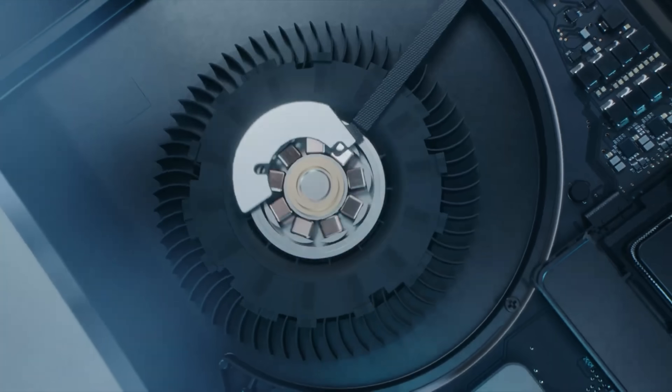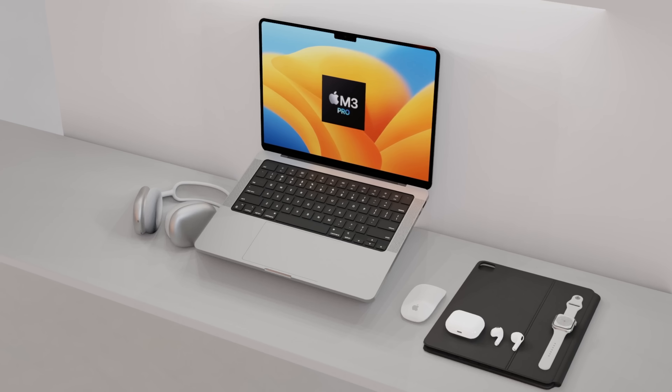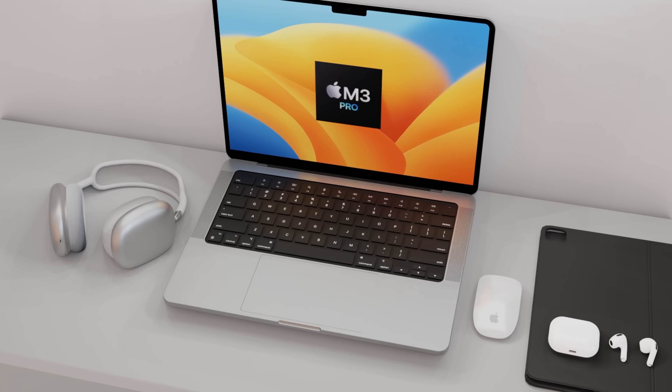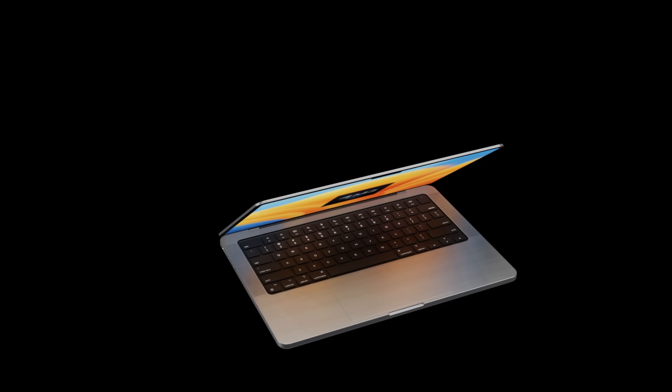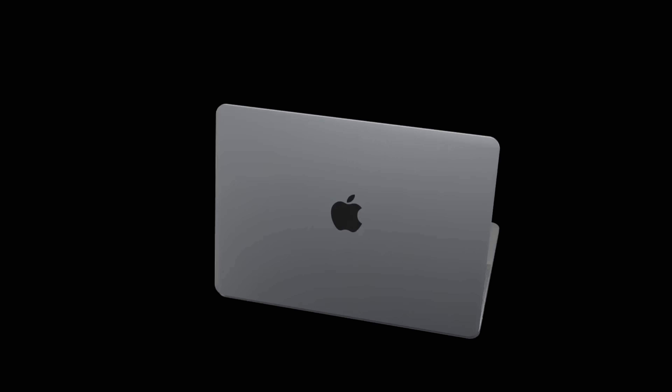Looking towards the next generation of the 14 and 16-inch MacBook Pros, we've been told the design is not going to change. But the biggest change of all is going to be that new M3 Pro and M3 Max chipset, and they're just around the corner.